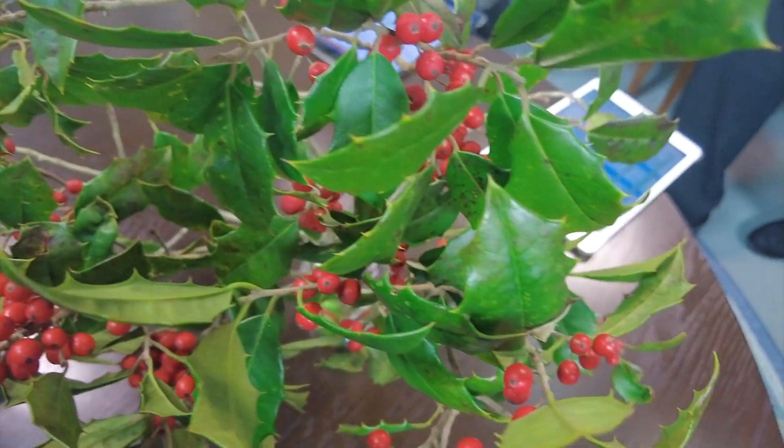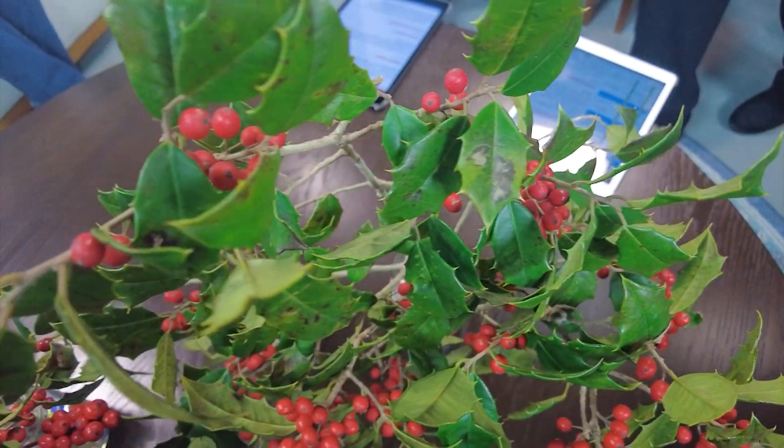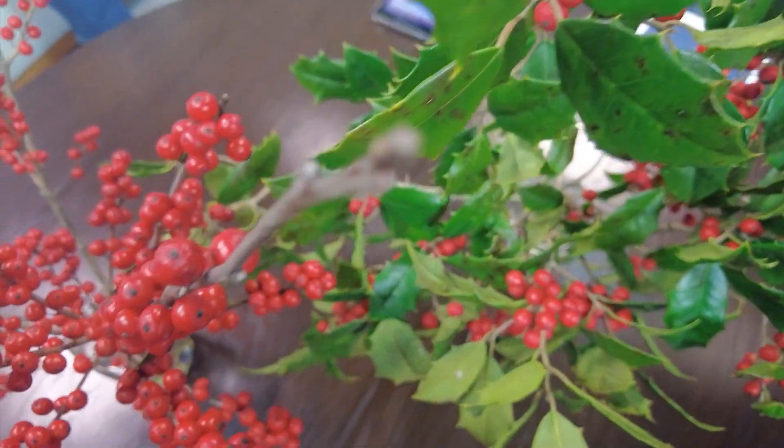The leaves also give protection to all the little birds, chipmunks, squirrels, and whatever else lives there. And then the berries, of course, they go through the freeze and thaw cycle — a little bit of fermentation — and they provide food for wildlife, especially in February when there's not that much else out there.